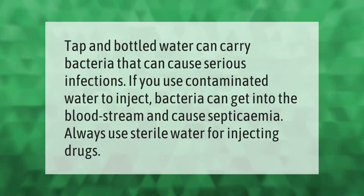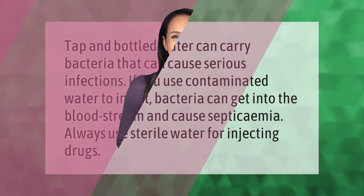Tap and bottled water can carry bacteria that can cause serious infections. If you use contaminated water to inject, bacteria can get into the bloodstream and cause septicemia. Always use sterile water for injecting drugs.